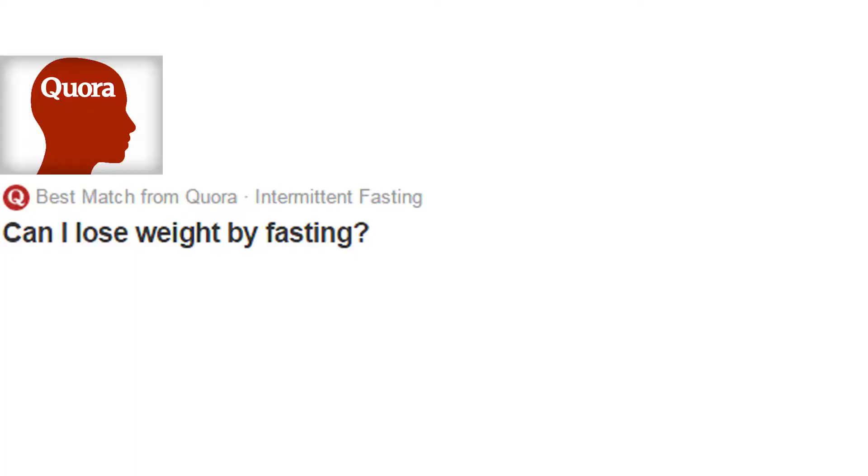Next question: "Can I lose weight by fasting?" Yes, you can lose weight by fasting, but understand you can also gain weight by fasting. You're not going to lose or gain weight predicated on fasting alone — it's not as black and white as that. It's caloric surplus that makes you gain weight, and caloric deficit that makes you lose weight.